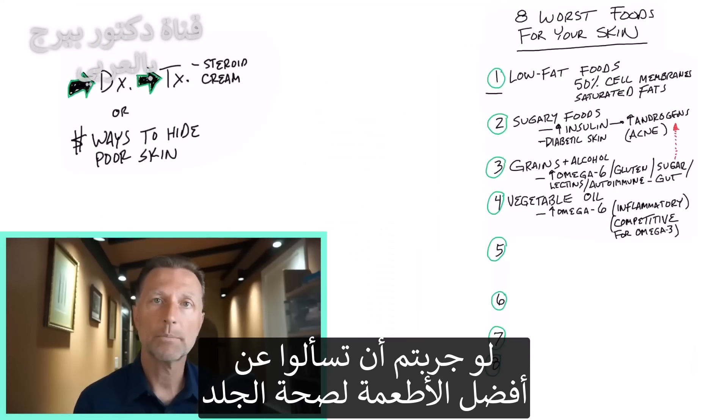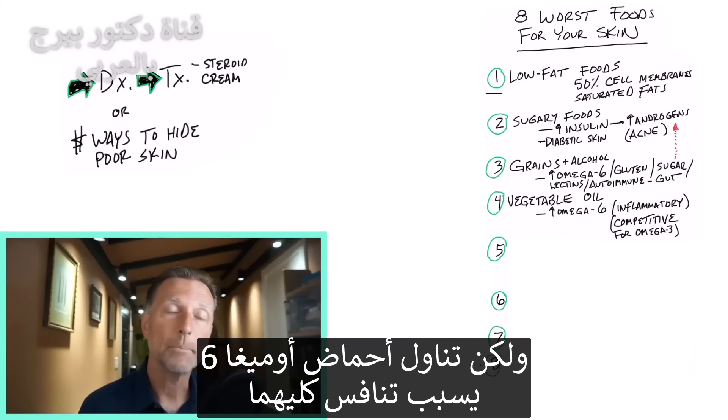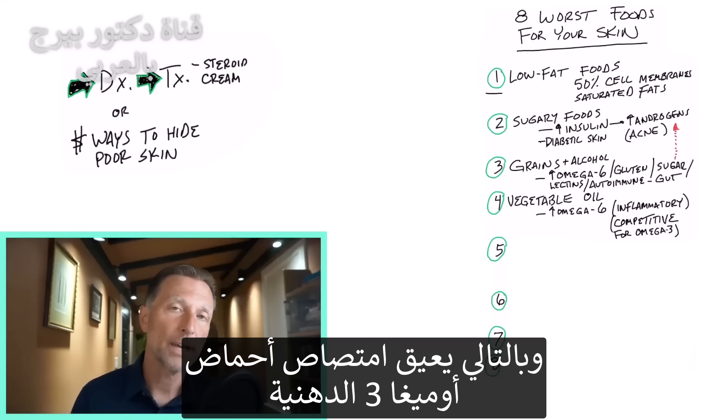Because if you look at a really important food for your skin, people will say salmon, things high in omega-3 fatty acids, cod liver oil. Well, guess what? If you're taking omega-6, they compete. So there's competition, and you're not going to get the absorption of omega-3.